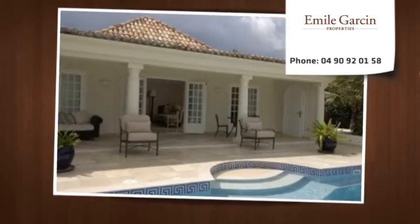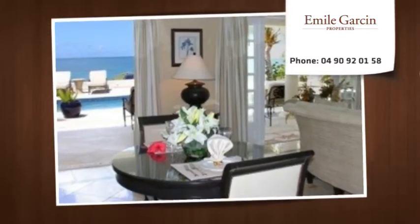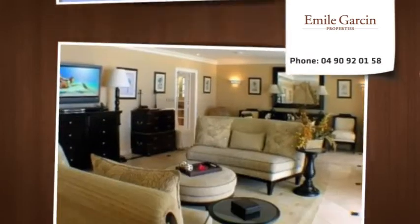Enjoy the premium whole-house sound system, complete with a dock for your iPad, which plays throughout the villa and pool area.